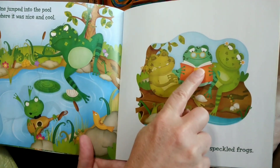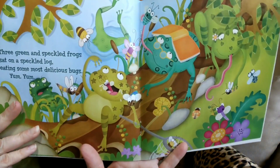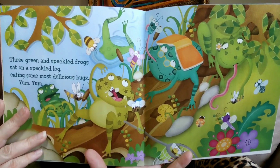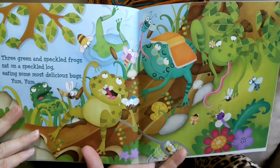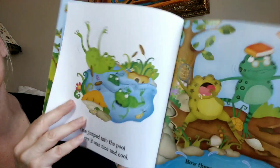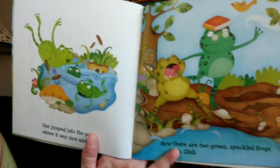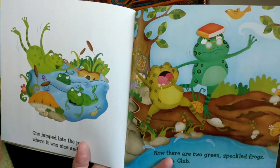One, two, three. Three green and speckled frogs sat on a speckled log eating some most delicious bugs. Yum, yum! One jumped into the pool where it was nice and cool. Now there are two green speckled frogs.